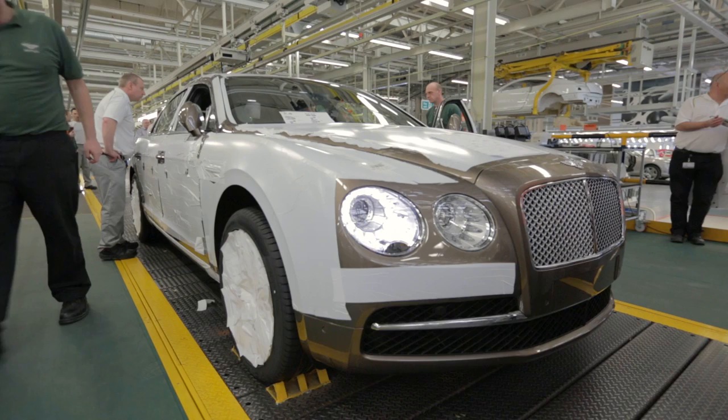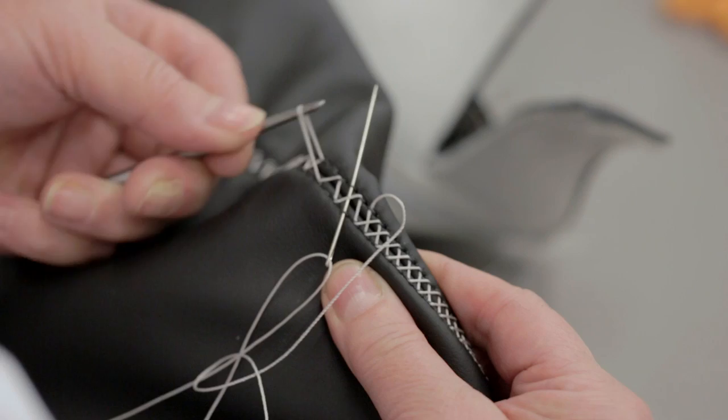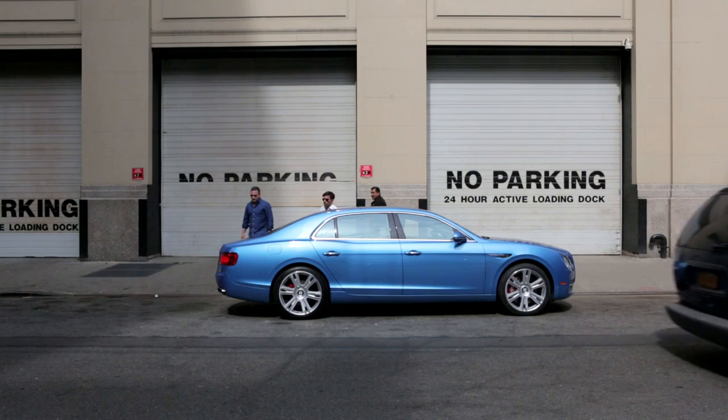Most of the time when you buy a car today, you're buying something off the lot. And if you are ordering something, you still are making choices within a very limited set of options. The ability to choose every last little detail — colors, material, finish, stitching, quilting, et cetera — is really special. When you top that off with the quality of craftsmanship that Bentley offers, the product that the customer receives is something they're going to be inclined to keep for a lot longer. It's unique to them.